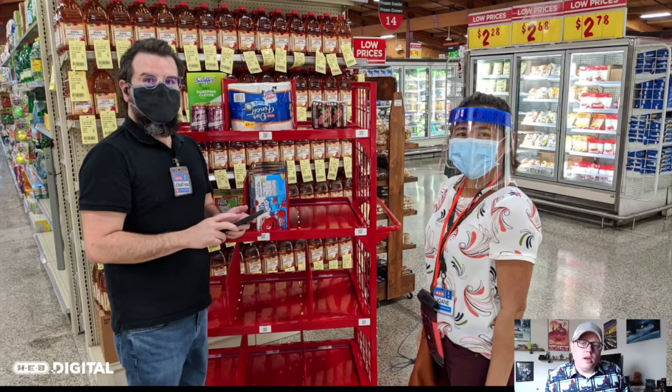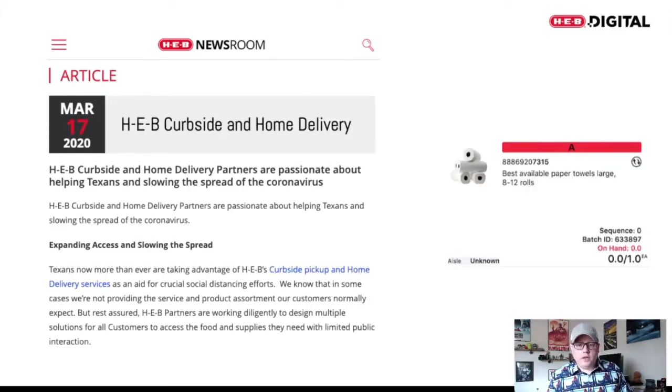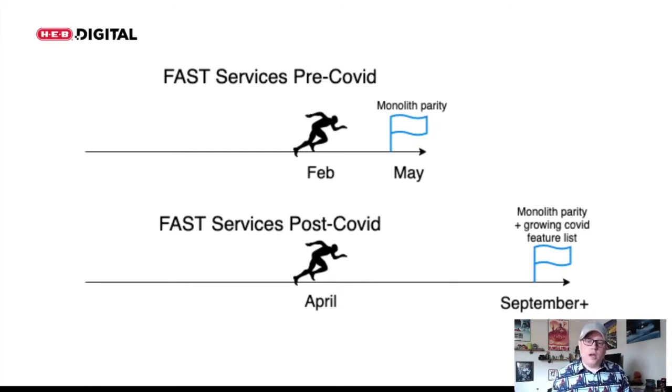This changed our priorities. We went from primarily being focused on finishing up services to really reinforcing and enhancing the monolith to handle the oncoming load that we were anticipating, as well as enhancing with features and functionality — like best available products to handle inventory shortages, snaps so that every customer around a curbside can utilize it, and a variety of other features that helped us respond to COVID. The side effect of this was that it pushed out our timeline. It was the right thing to do for Texans, but we still believed that the monolith was not the system we needed at curbside anymore, and we knew we needed to bring the timeline closer.